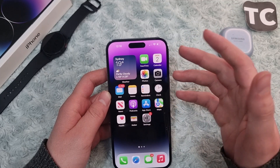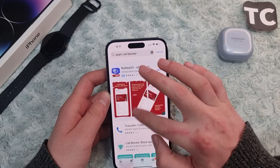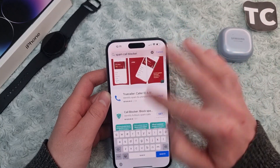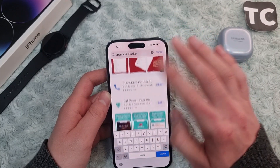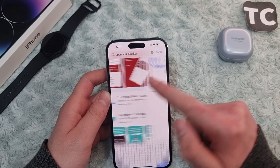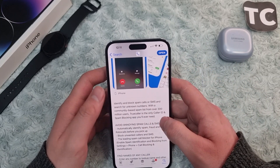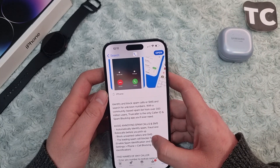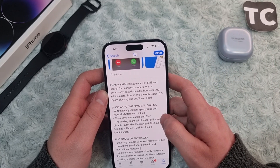These third-party apps are mostly good — they identify spam calls from all around the world. Go to the App Store and search for a spam call blocker. You'll find tons of applications like Hiya, Call Blocker, Skype, and Truecaller. Truecaller is the most popular and you can rely on it — it identifies and blocks spam calls, SMS, and unknown numbers, helping you avoid annoying spam calls.